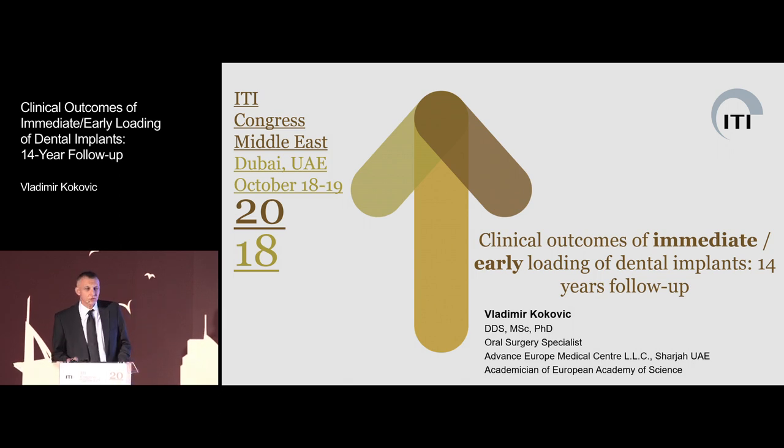For the 20 minutes, I should explain my almost 15 years of experience in immediate loading. It's quite not easy, but I will try to summarize everything I did in the last 15 years.